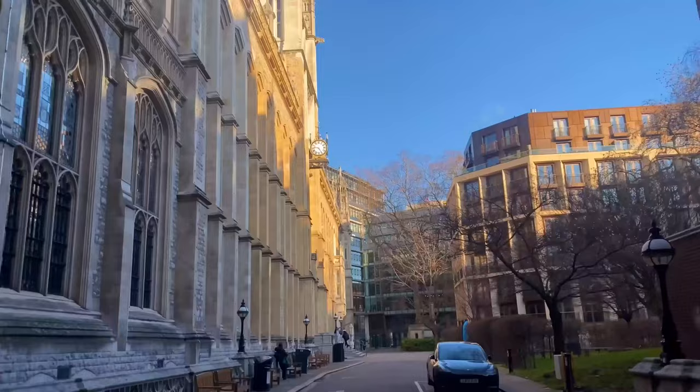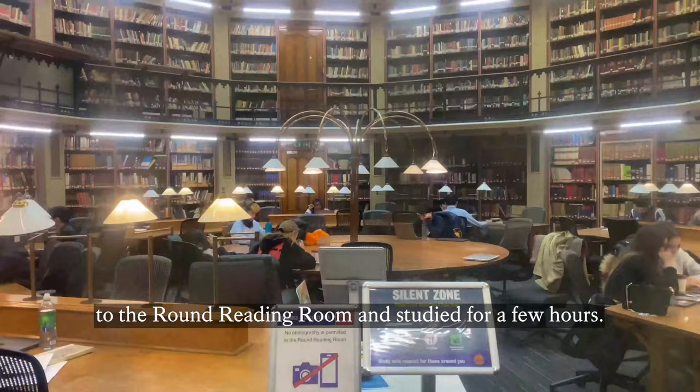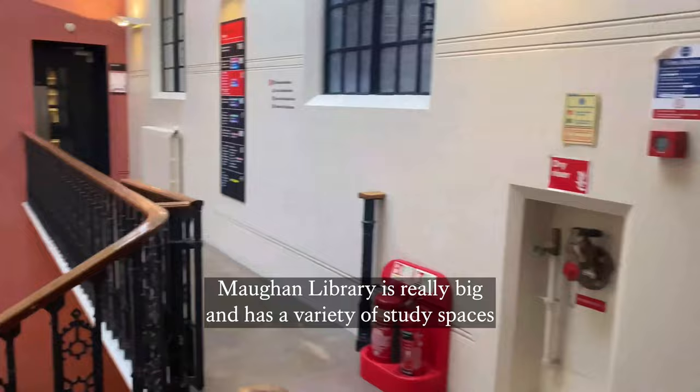Once we arrived at the library, we headed straight to the round reading room and studied for a few hours. Maughan Library is really big and has a variety of study spaces like group study rooms, quiet areas, and even a mental health room.